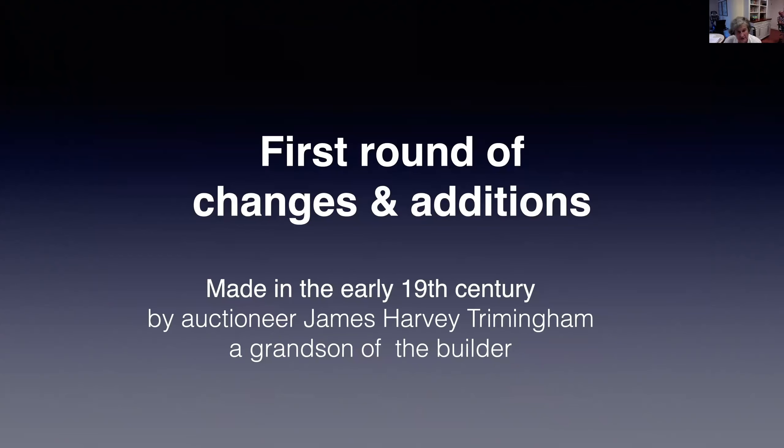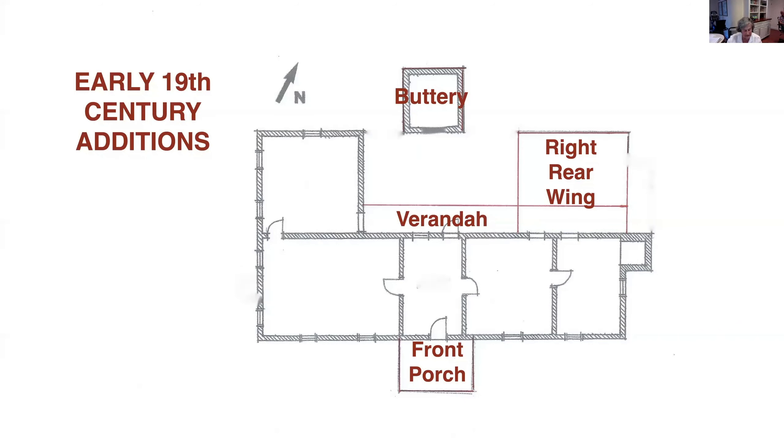Now to look at the changes in detail. The first round of changes was made in the early 19th century by James Harvey Trimmingham, a grandson of the builder. He was an auctioneer. You will discover, as we proceed through this story, that a lot of generations of Trimmingham shared the same first name, so I've tried to distinguish them by their occupations. Here I have labelled in red the early 19th century additions onto Steve's plan of the mid-18th century house.